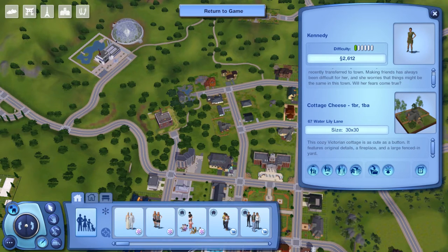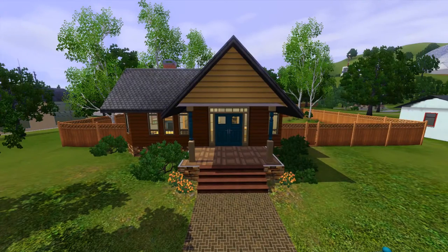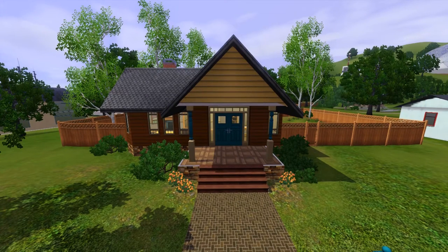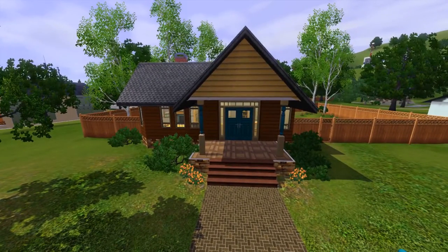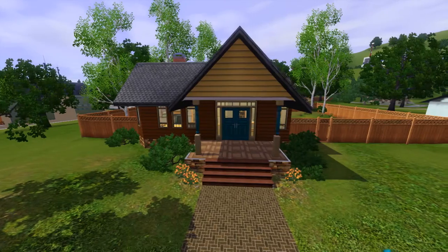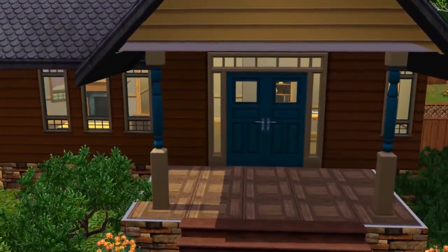It features original details, a fireplace, and a large fenced-in yard. Here we are at the outside of the home. I'm going to try to tour these a little more quickly than usual so we can squeeze three in. There's a little bit of landscaping and a cute little pathway and mailbox that goes straight to the front door, with some fencing all around the backyard. It looks like it's just a one-story small home.